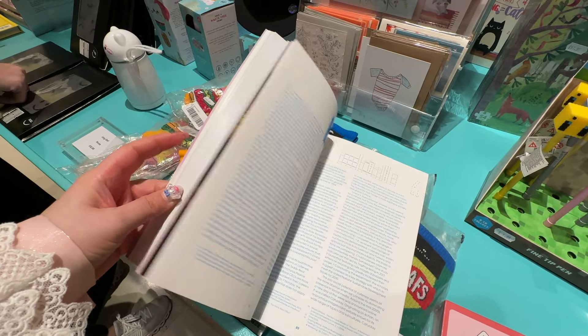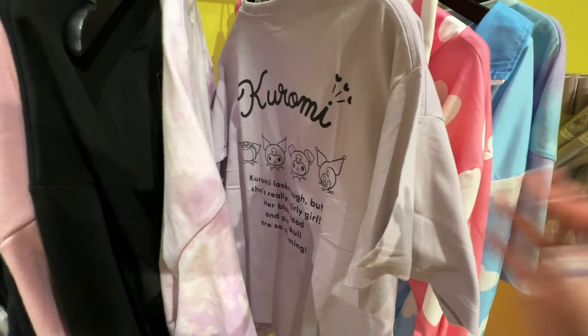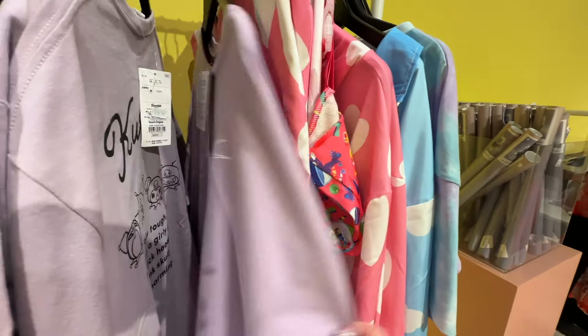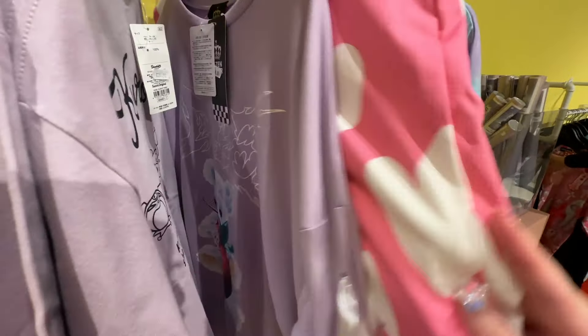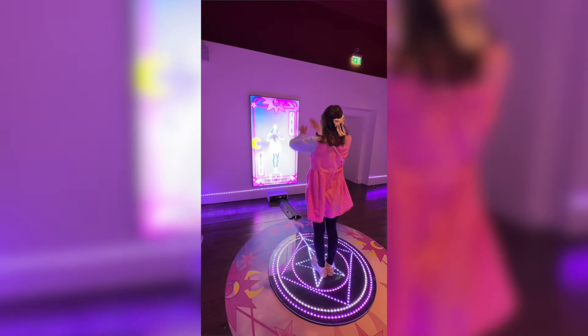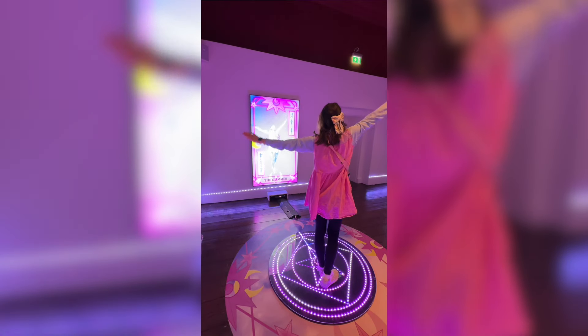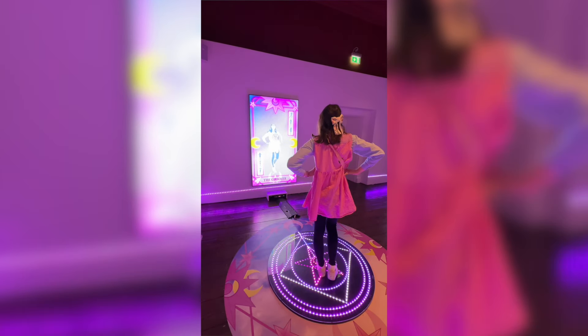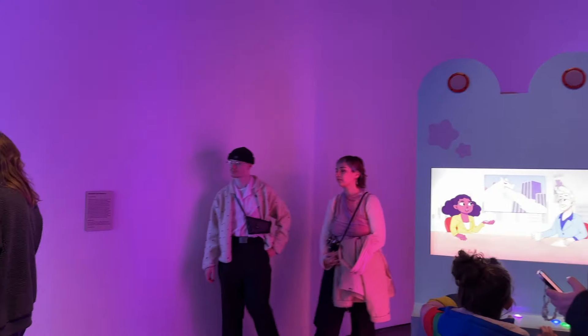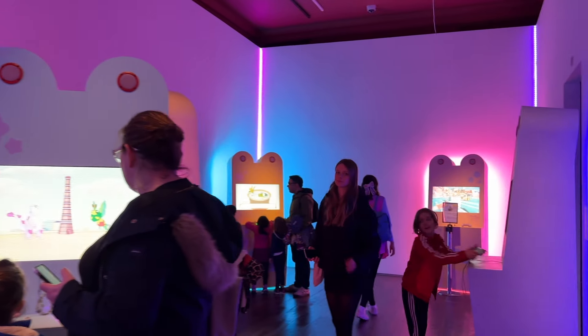I did some Sanrio-related things that I'll add to a specific Sanrio video on my Fluffile channel for the Hello Kitty Island Adventure game. But for Fluffy Garage, honestly I was a little disappointed with the fashion direction of this exhibit. Other than that it was fun, and I'm so happy I came to London for it. Tomorrow we'll do a lot of shopping at super cute stores, so I'm really looking forward to that. Thank you so much for watching, and remember — everybody can be kawaii. Bye!